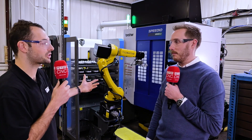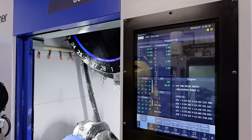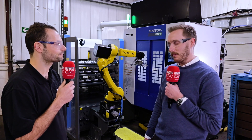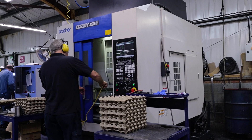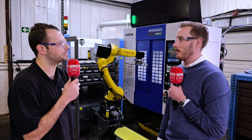High-volume work needs automation like this cell. Before we talk about this brand new cell that you've invested in, you've been on a journey with White House Machine Tools for quite a while. When was the first machine that you bought? In 2019 we bought a 700, which is now at our sister site Richmond Precision Engineering, and it's just developed from there — we've now got four Brothers.